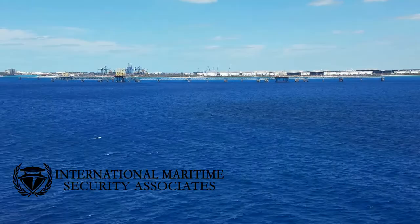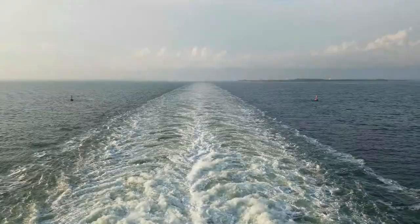Welcome to another weekly maritime video blog. I'm Corey Ransom with International Maritime Security Associates. This week, we're going to the doctor.